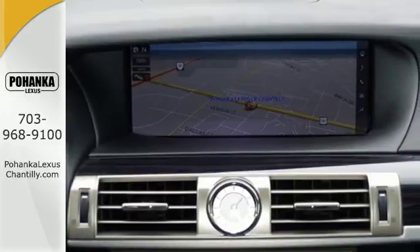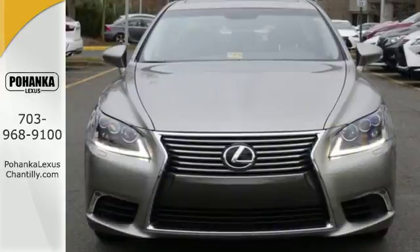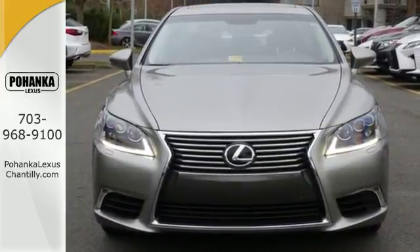Enjoy executive class and sophistication behind the wheel of this Lexus. See it for yourself today.